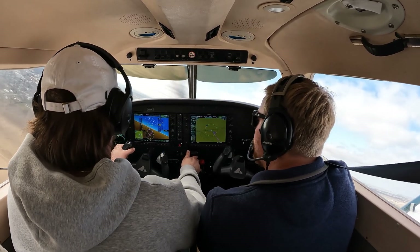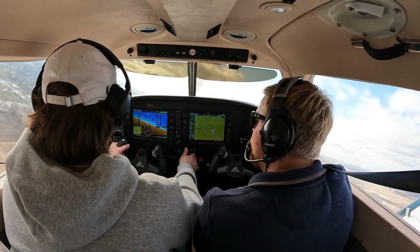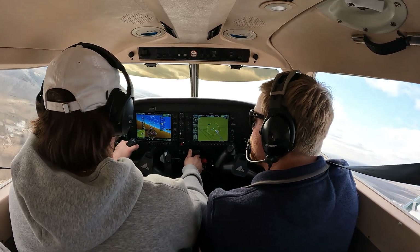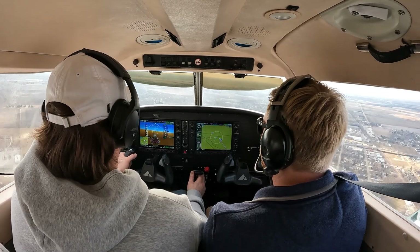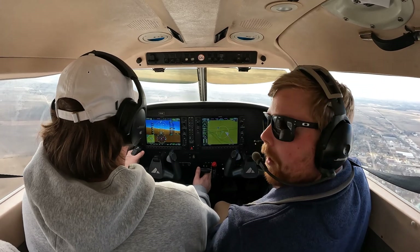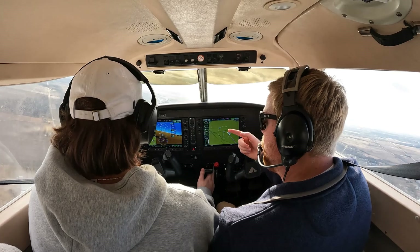Jefferson traffic, Archer 731 November Delta's left crosswind for runway 32, Jefferson. So keep that turn coming in. Keep that climb. Hell of a lot better. Boom. So there's 2,000 right there. Level the nose. Pull that power back down to 21. Now watch this — look over your shoulder. See how much closer we are? Yep, for sure. And then there's that 45 degree now — boom, go. That was nice. That was good.